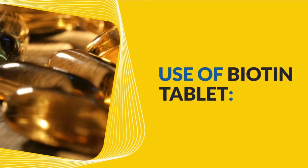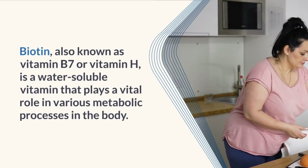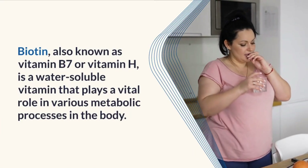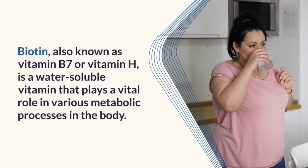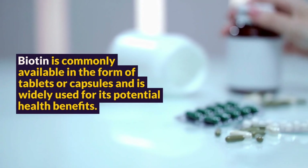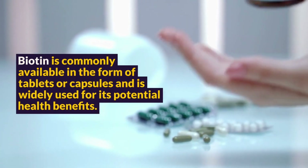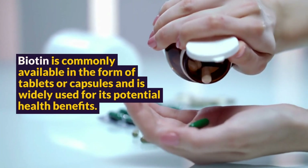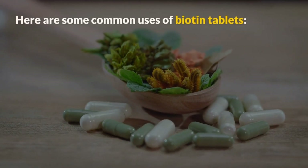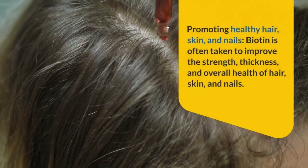Biotin, also known as Vitamin B7 or Vitamin H, is a water-soluble vitamin that plays a vital role in various metabolic processes in the body. Biotin is commonly available in the form of tablets or capsules and is widely used for its potential health benefits. Here are some common uses of biotin tablets.